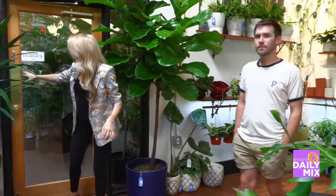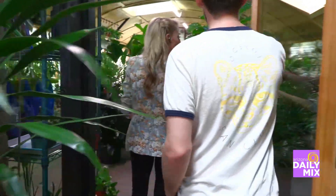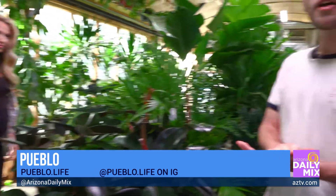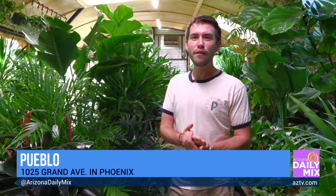Really quickly, let's go in here because this is so cool. Michael, as we walk through here, tell everybody where they can find more information about you guys — your location, your website, all that cool stuff. Yeah, so we're located just south of Roosevelt on Grand Avenue, just right outside of downtown. Our website is Pueblo.life, our Instagram is also Pueblo.life, and you can just search Pueblo Phoenix and you'll find us pretty easily.